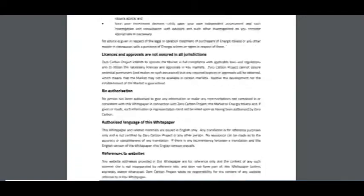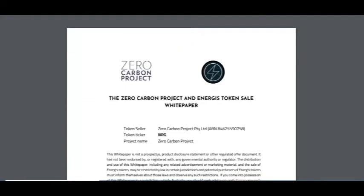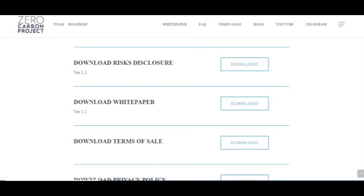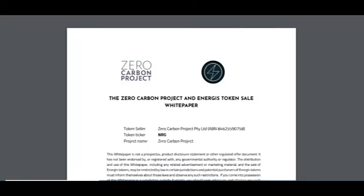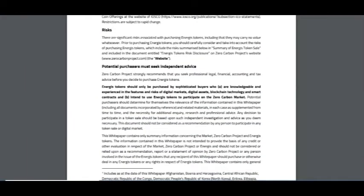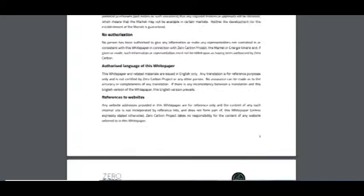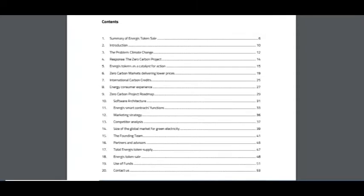Hello, I am CryptoAmiga and this is my part 2. Today I want to discuss the Zero Carbon Project. I want to show you their white paper, which you can download on their website — you can download the risk disclosure, white paper, terms of sale, and privacy policy. In this white paper you will find all the information about this ICO, and you can see it is about 53 pages.